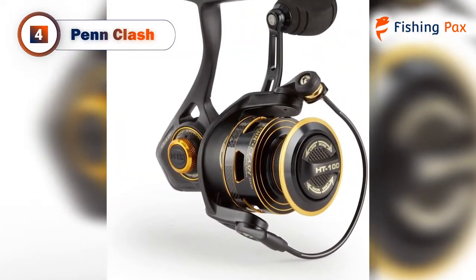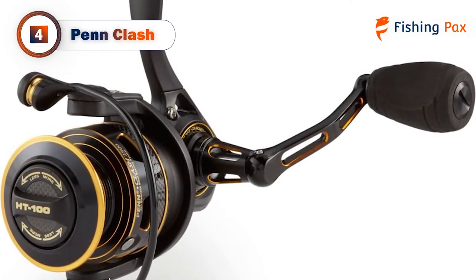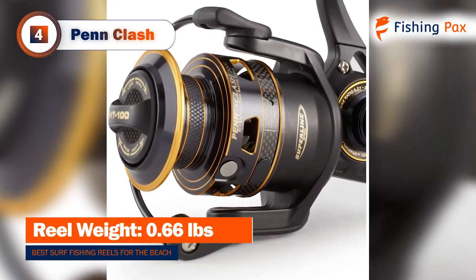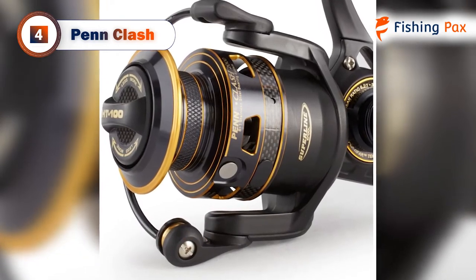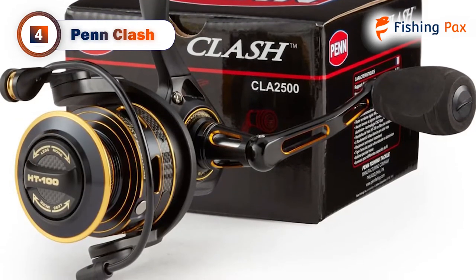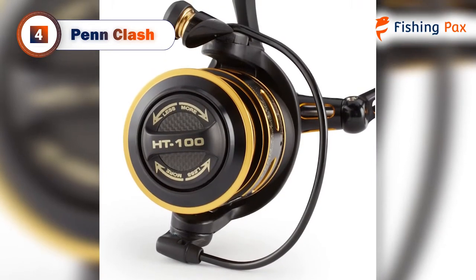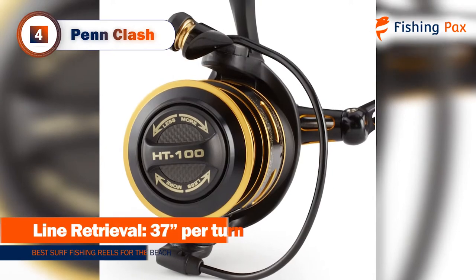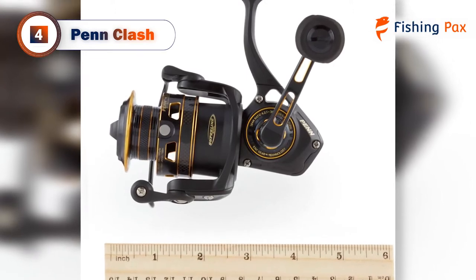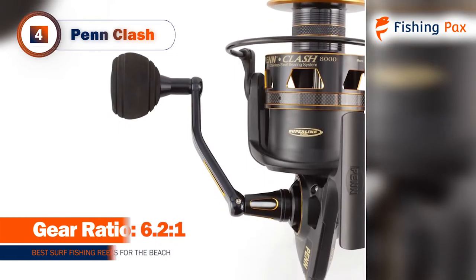Coming in at number 4, we have the Penn Clash. This model comes with eight sealed stainless steel bearings, which will hold up to harsh saltwater conditions. The instant anti-reverse bearing allows the angler to get a good hook every time without constantly fidgeting with the spool. It also features a patented HT100 carbon fiber drag system and DuraGear technology, which make for a lightweight reel with smooth retrieval. The HT100 carbon fiber washers and wave spring increase the drag factor by about 20 percent compared to Penn's other reels. The gear ratio is a quick and sturdy 6.2 to 1, which is ideal for whipping light fish straight out of the surf.